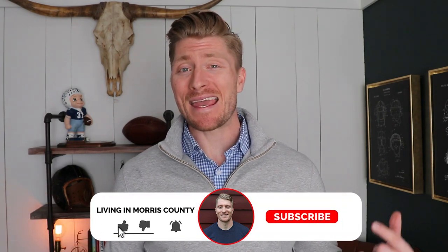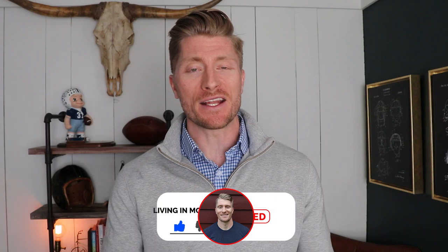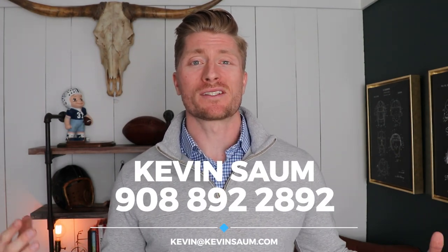My name is Kevin Somm and each week I bring you videos about moving to or around Morris County and the surrounding areas. If that's why you came here today, make sure you give this video a like, hit that notification bell, and subscribe so you don't miss any of the content I'm dropping each and every week. I'm also a licensed real estate agent in the state of New Jersey and I help people like you move to and around Morris County every single day. That number is popping up below — feel free to give me a call, shoot me a text, or send me an email, and I cannot wait to help you find your dream home.